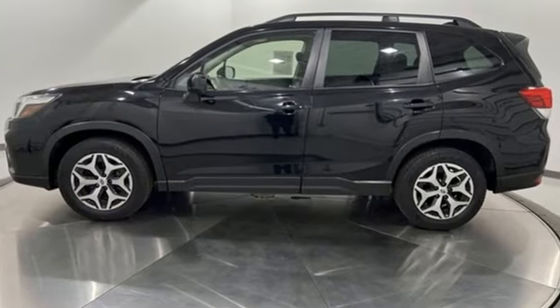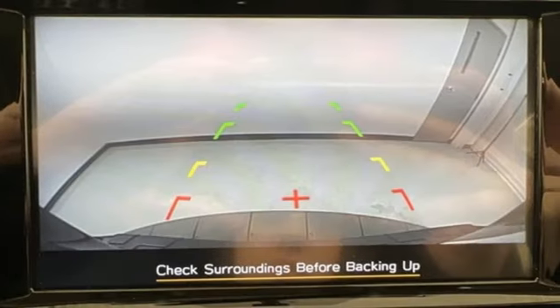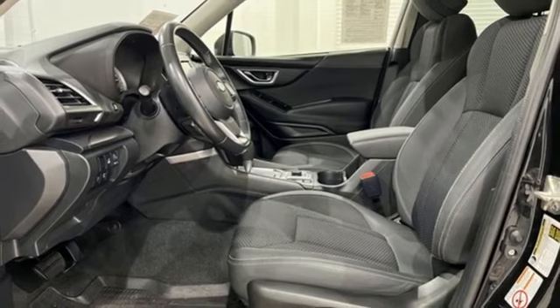H4 engine, front heated bucket seats, streaming audio, manual tilting steering column, wireless phone connectivity, external memory control.